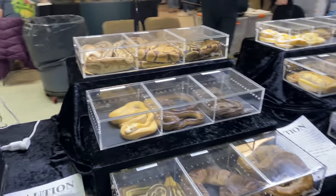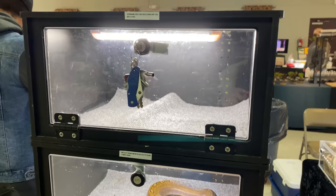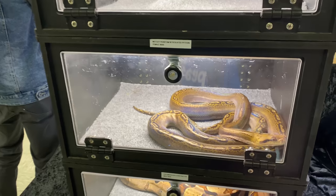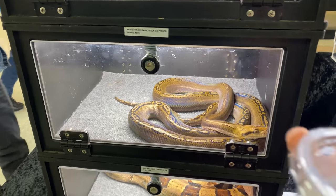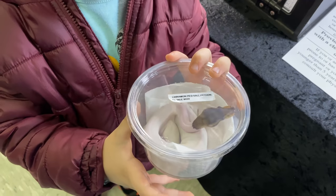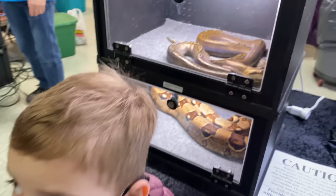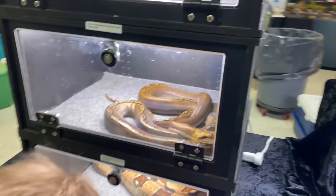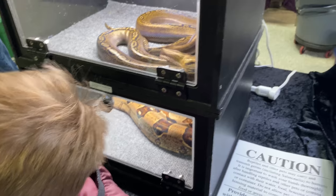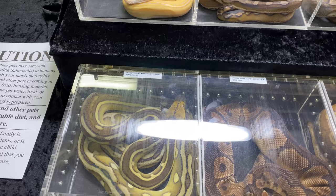This is Andrew's table — Serpentine Exotics. We got a nice retic here. We just picked up this one — it's a cinnamon pie female. Yeah, got her from Andrew here. We got some retics, got a couple, got a blood python. She is more than willing to hide.